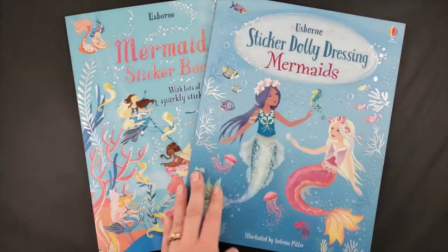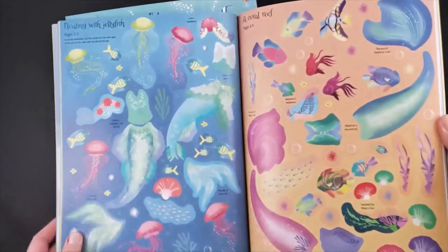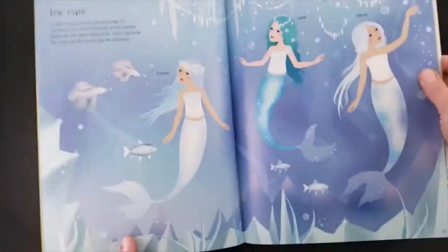Others are slightly larger and you can see that they have a little bit more of a story to them, and again you're going to be dressing the characters. These stickers are also repositionable a few times, but not as much as on the laminated pages of the smaller sticker books.